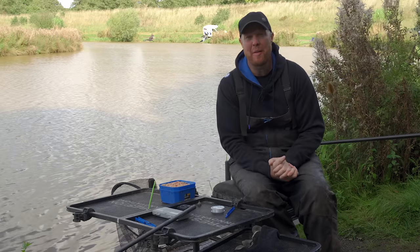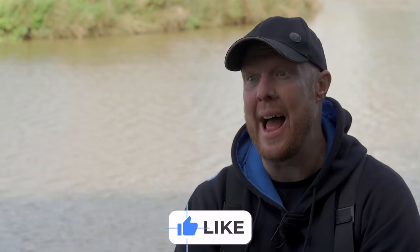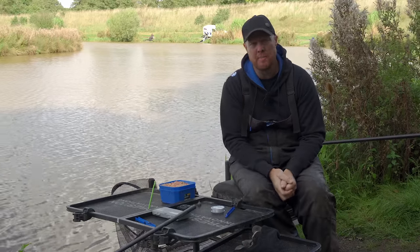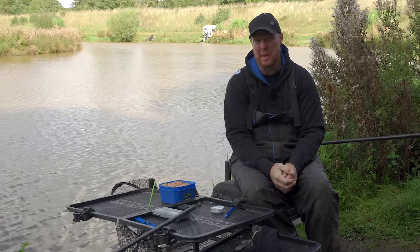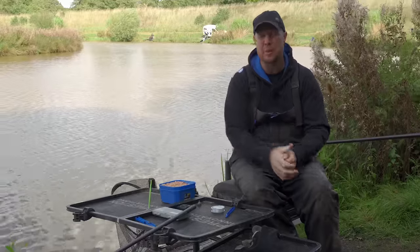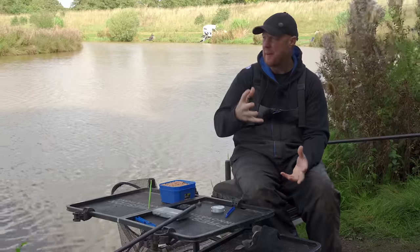We are at the beautiful Cudmore Fisheries on the Arena Lake, where we're going to be doing maggot fishing with a bit of a difference. We've done lots of videos on how to fish maggots and get the best out of your swims, but this one is different because we're targeting big wobbly carp.